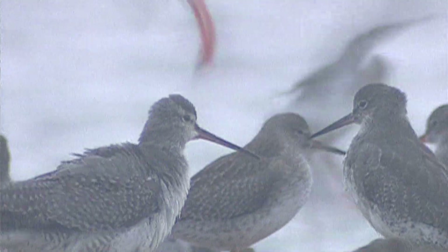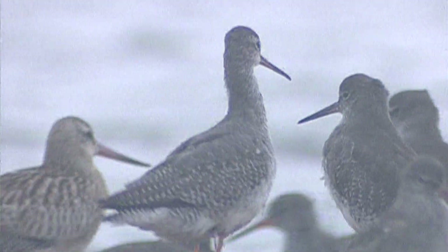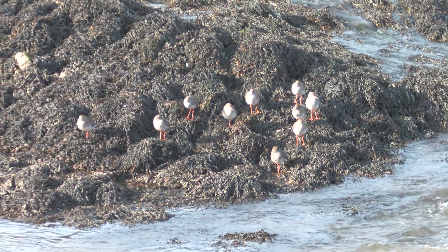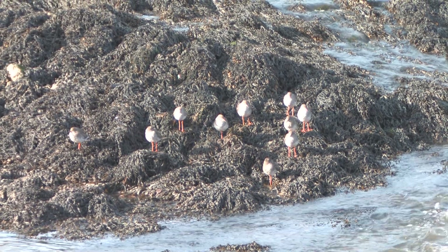Late summer and early autumn bring large numbers of waders to our shores and wetlands. Waders generally are a challenging group to get to grips with, and it does help to tackle them in small related groups and to become really familiar with the most common species.